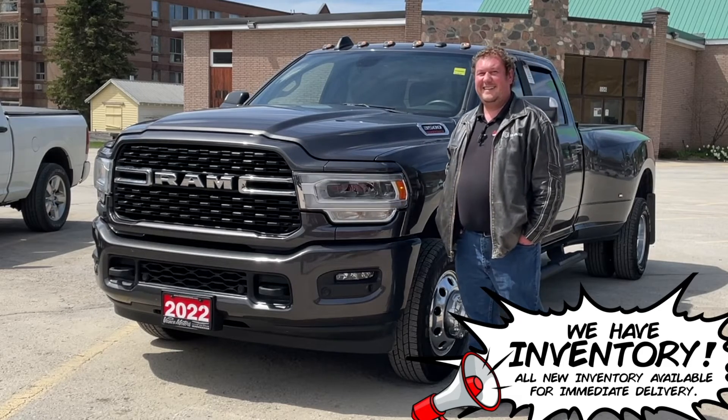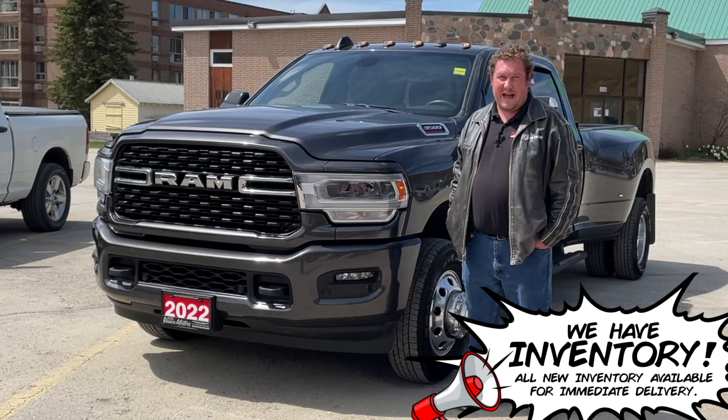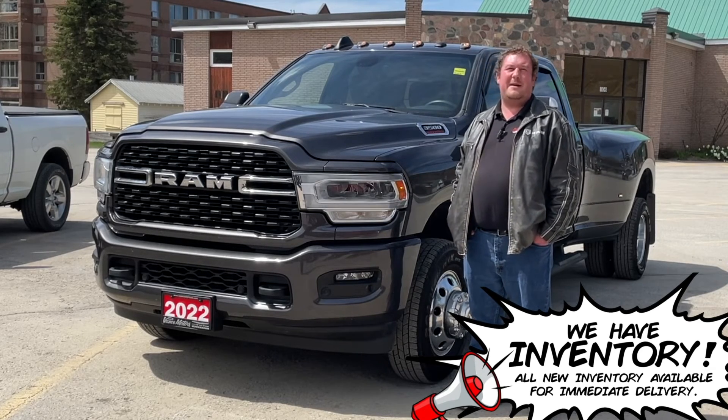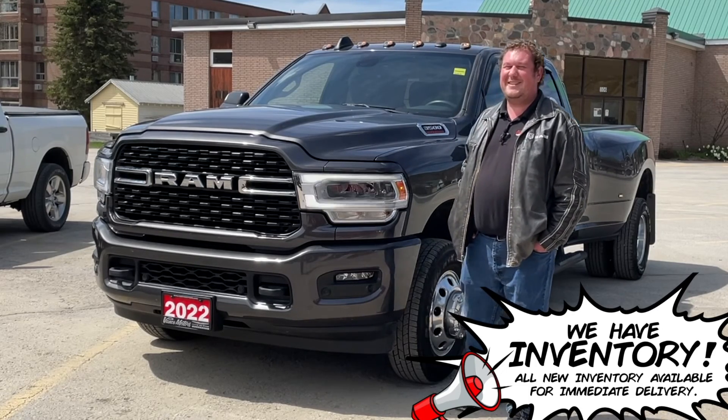If you want to take it for a test drive, give us a call at 1-800-558-2623 or visit us on the web at www.vancemotors.com. Thanks for watching, have a great day.